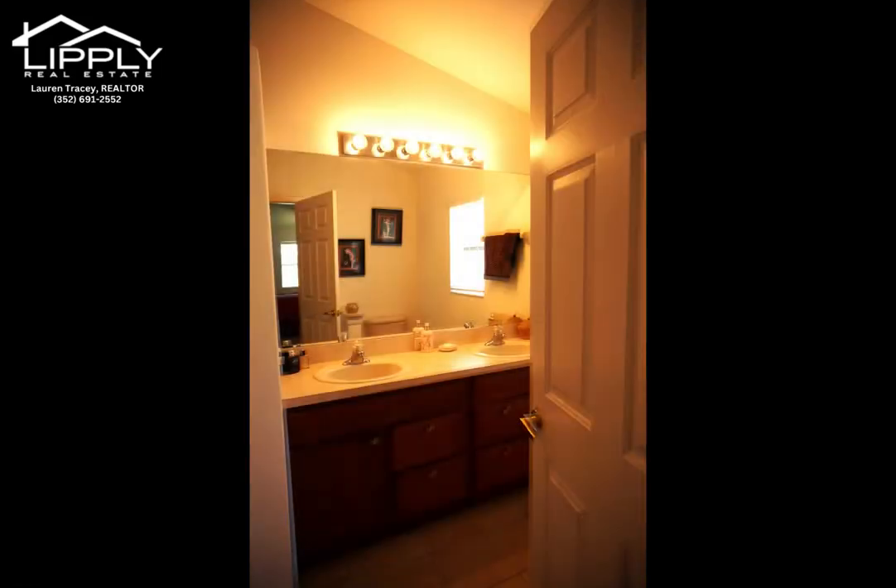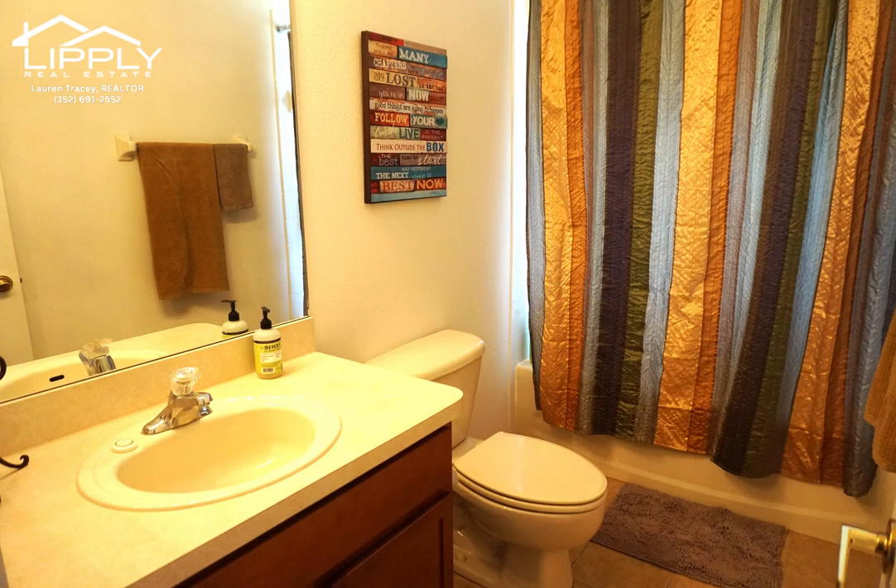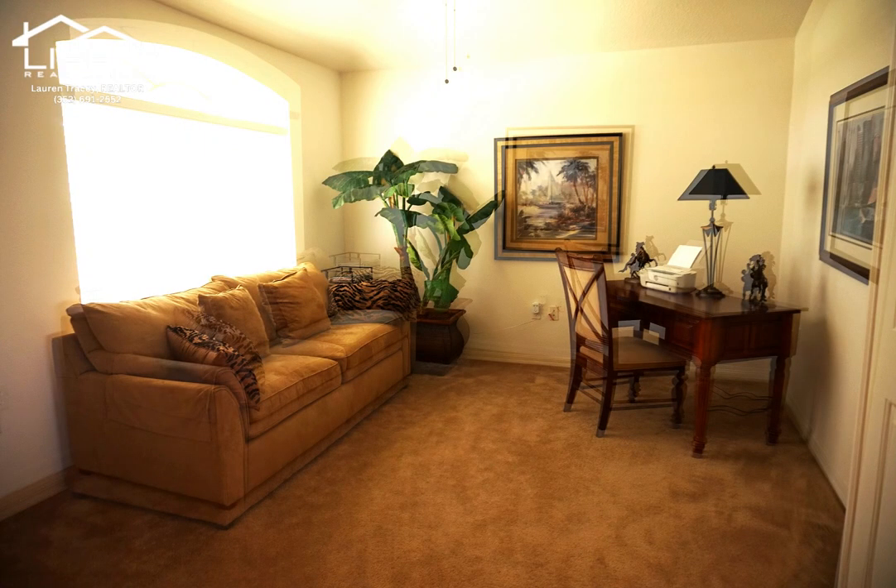The lace vaulted ceilings are set off by the custom light fixtures throughout. Current owners replaced the HVAC system in 2019. The new owners will love the updated fans throughout the home for good airflow.